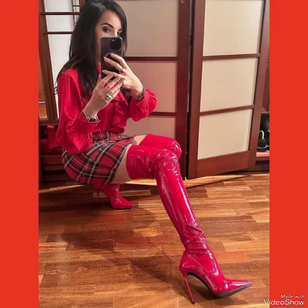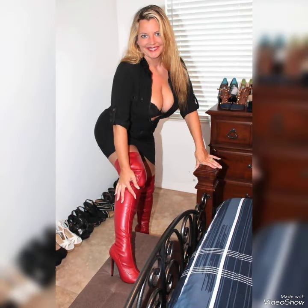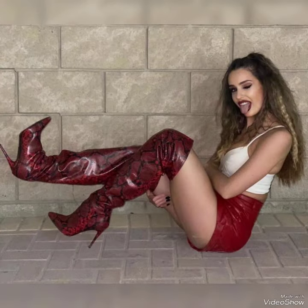Hello friends, welcome back to my YouTube channel Fashion Industry. Today in this video I will show you the best collection of high heel long boots for ladies. I am going to share with you some beautiful pairs of leather thick high heel long boots outfits.